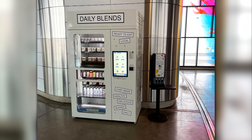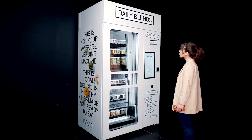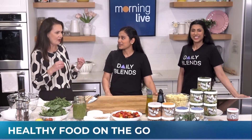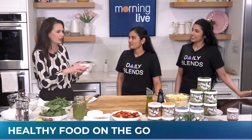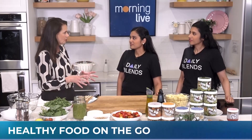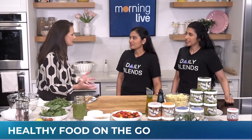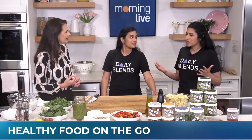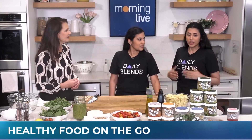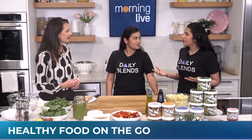Daily Blends is a new type of vending machine making healthy food as accessible as pop chips or chocolate bars. Sisters Shraya and Purva Gupta join us now with more on the company they founded. The machines are at convenient, busy locations so that everyone can have a fresh, healthy meal on the go.